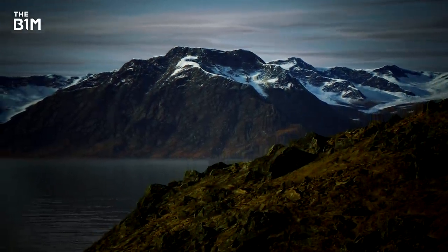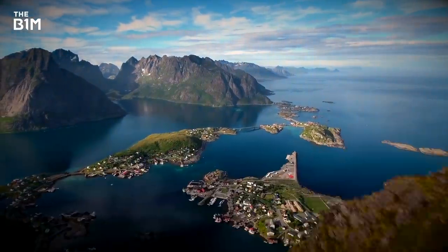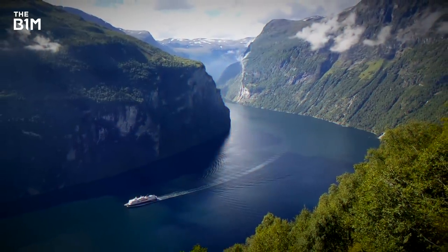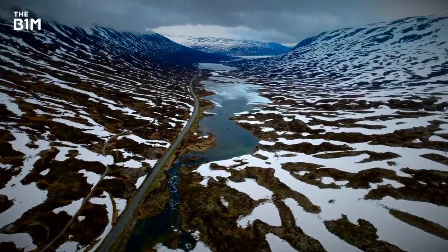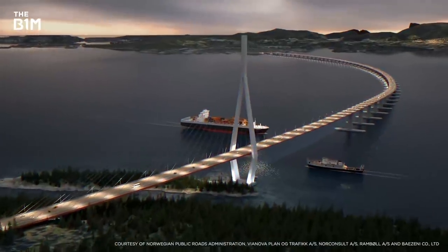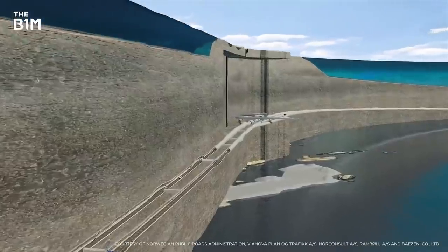Norway's home to some of the world's most stunning scenery, but it's not exactly easy to get around. For centuries, humans have found navigating its network of glacial valleys known as fjords to be a serious challenge. But some massive infrastructure projects are now making this incredible terrain more accessible than ever before.